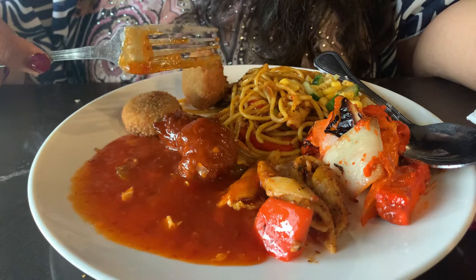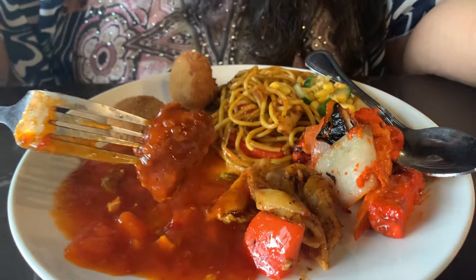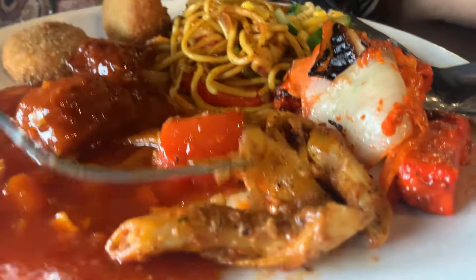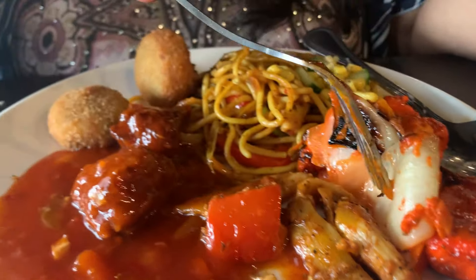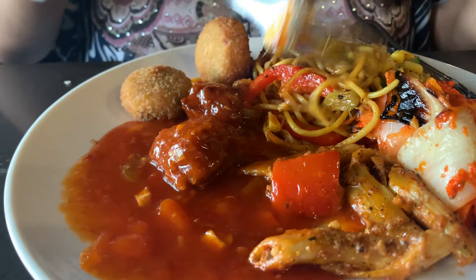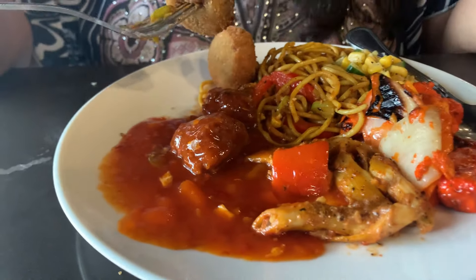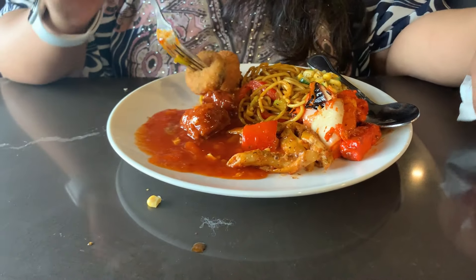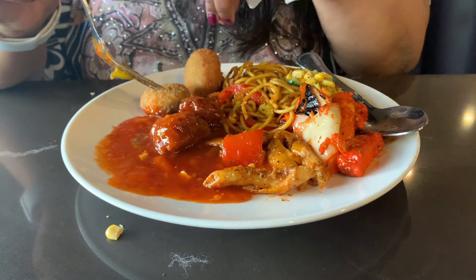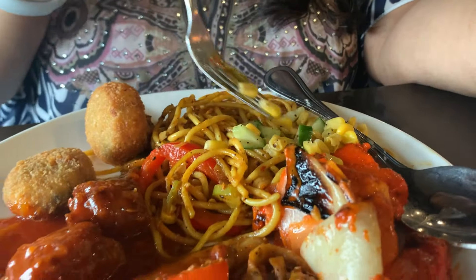Okay guys, this is my second course. I have some vegetarian manchurian, pasta, and paneer tikka. This is the hing kebab — do you like this kebab? Yes, I like it very much, it is so moist and so yummy. I can't stop myself from going back for more. I also got corn salad again — I loved it.